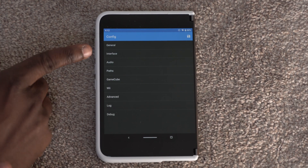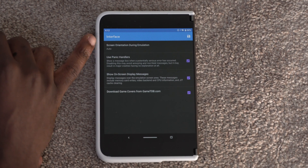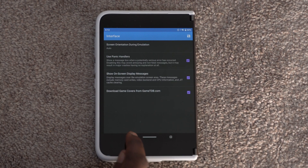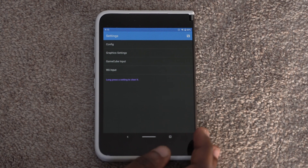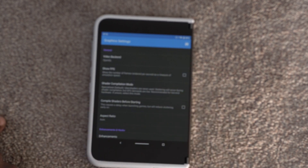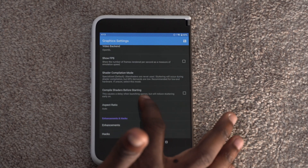Going into Config you see general, interface, audio, and so on. Under interface, screen orientation during emulation is set to auto — you can also set landscape, reverse, and so on. I keep it on auto for my setup. In the graphics settings you can see aspect ratio — keep it on auto, don't force it to anything, and don't stretch it to window.